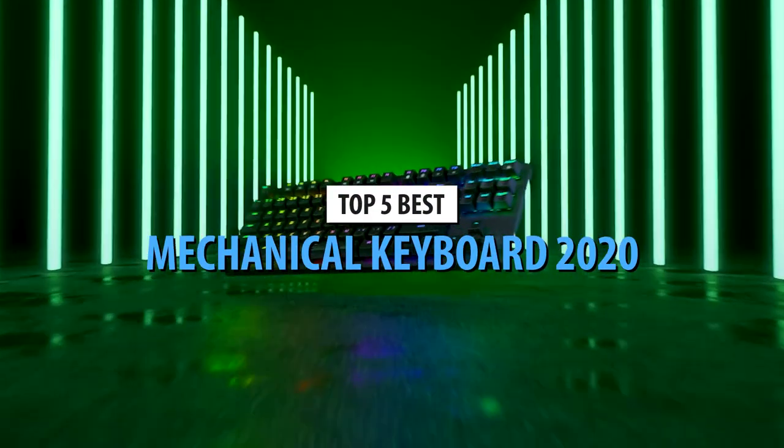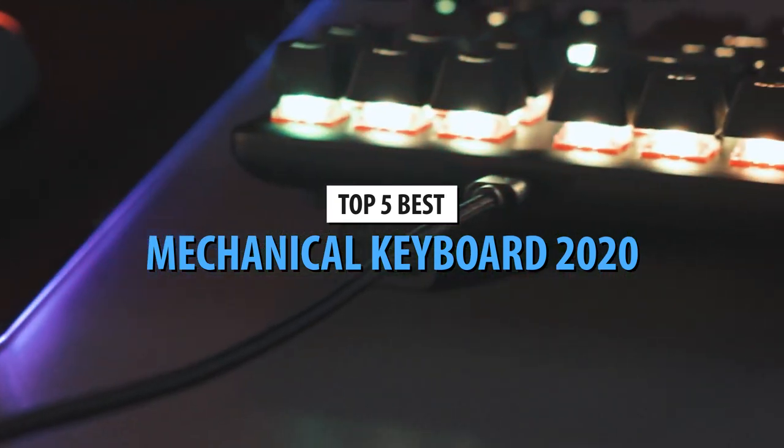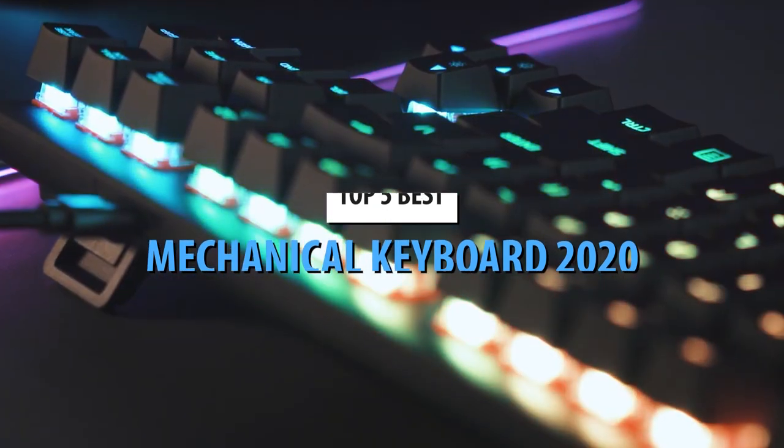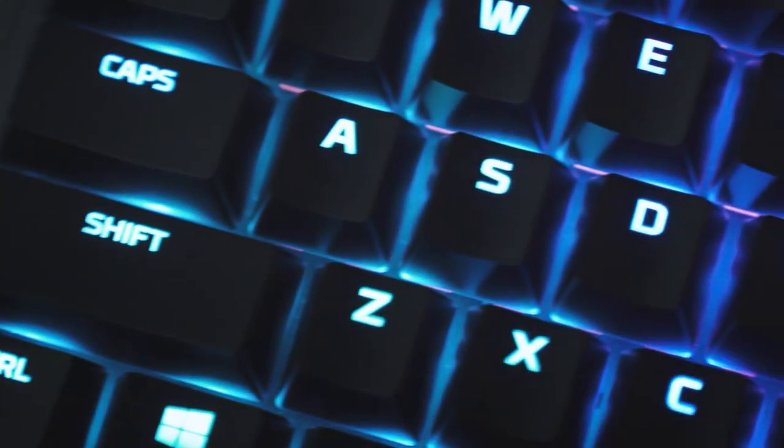What's up guys, today's video is on the top 5 mechanical keyboards in 2020. Through extensive research and testing, I've put together a list of options that will meet the needs of different types of buyers. So whether it's price, performance, or particular use, we've got you covered.